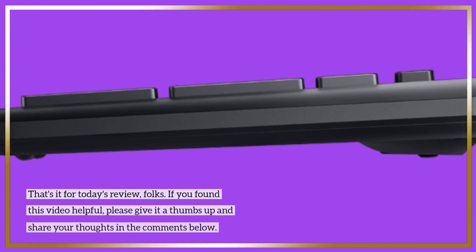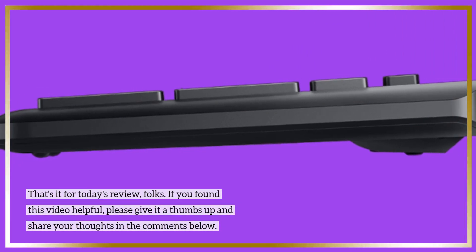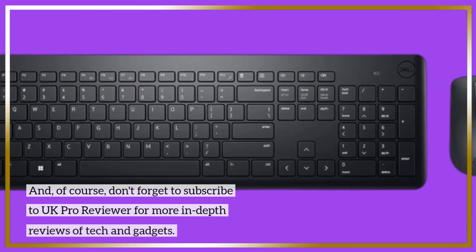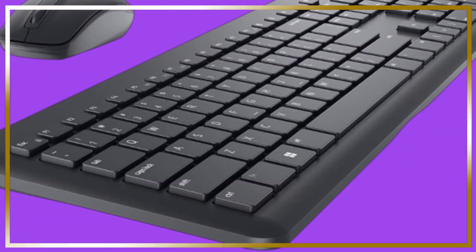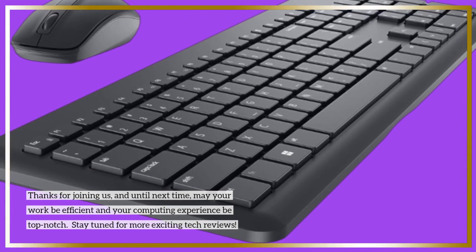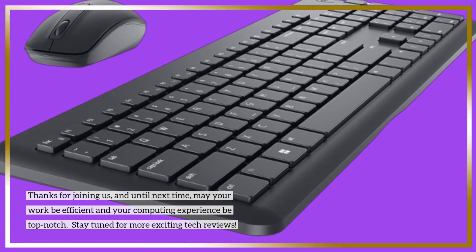That's it for today's review, folks. If you found this video helpful, please give it a thumbs up and share your thoughts in the comments below. And of course, don't forget to subscribe to UK Pro Reviewer for more in-depth reviews of tech and gadgets. Thanks for joining us, and until next time, may your work be efficient and your computing experience be top-notch. Stay tuned for more exciting tech reviews.